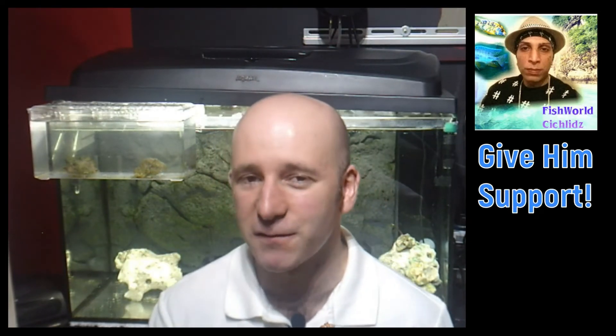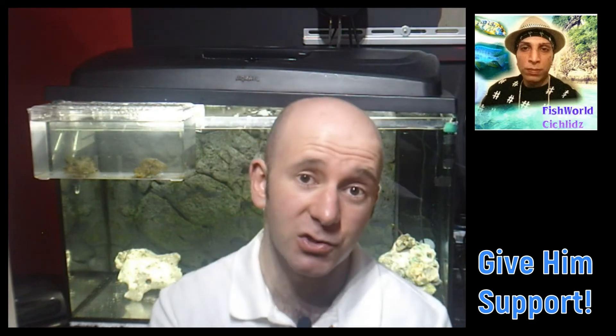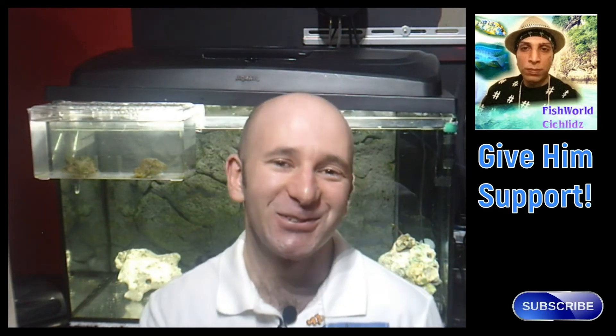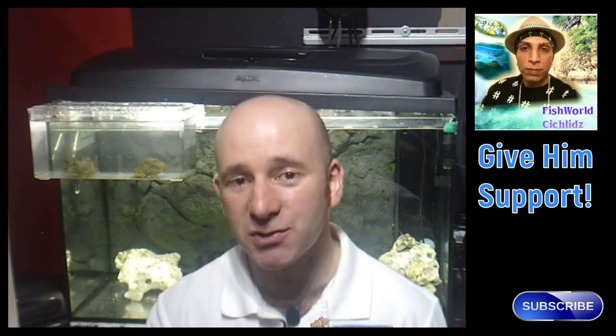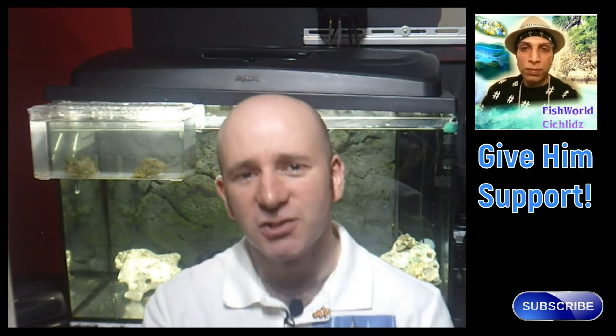So that's my Frontosa. I would like to first of all give a shout out to FishWorld Cichlids — he has an awesome channel, you should go over there and check it out. He has lovely Frontosa fish and he actually recently did a video giving out information on Frontosa specifically. If you are interested in watching that you can check that video out — a link to his channel and to that video will be left below in the description. Please go over and show him some love and support. And with that being said, you know what I am going to say — bag a fish, take care, bye.